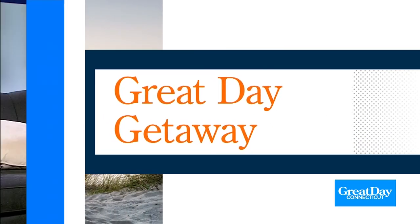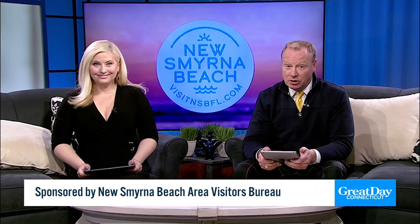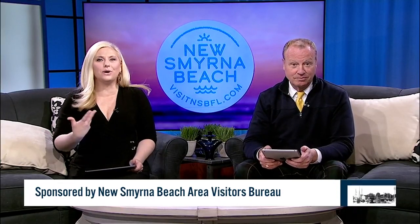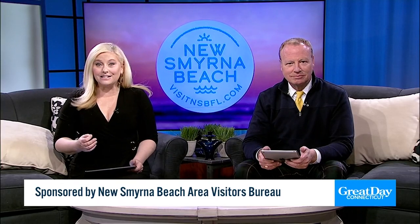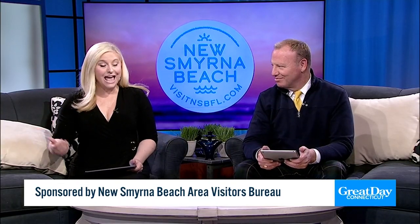Welcome back as we continue our exploration of New Smyrna Beach. We're going to show you why this trip offers so much outdoor adventure for your family. Instead of theme parks and crowds, you're going to experience breathtaking nature — from saltwater dunes to a marine discovery center where you can see animals in their natural habitats and more.